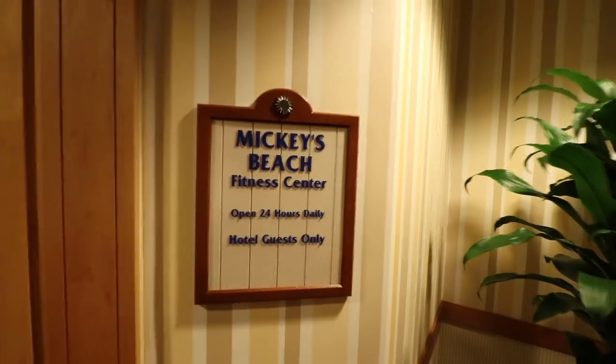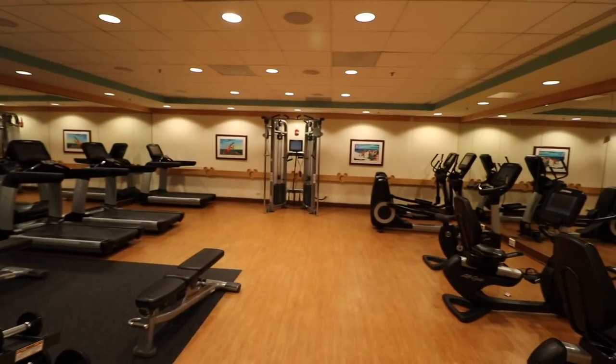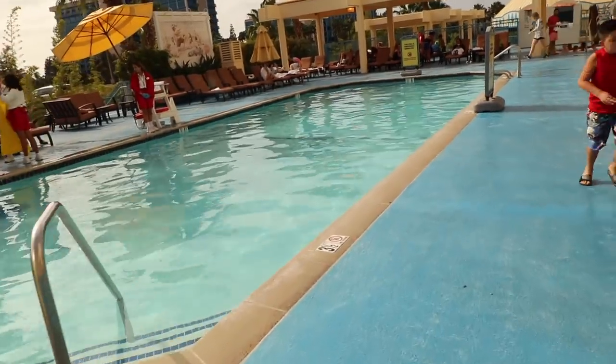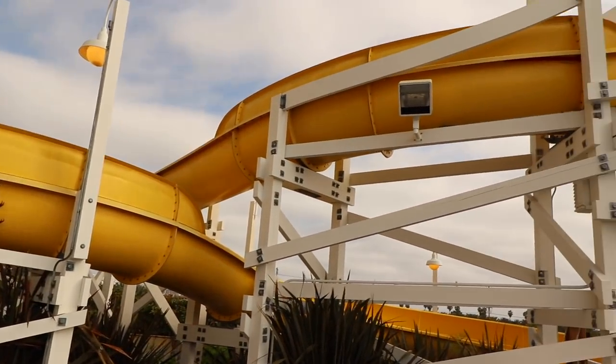The Paradise Pier Hotel offers a 24-hour fitness center known as Mickey's Beach. The Paradise Pool is located on the third floor — it's amazing. It has a pool, a little splash area for kids, and a water slide known as the California Streaming.